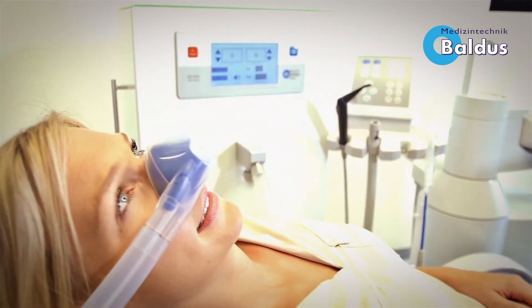Of course, the Baldus Touch has a nitrous oxide lock like our Baldus Analog. Therefore, it is not possible to give nitrous oxide without oxygen.